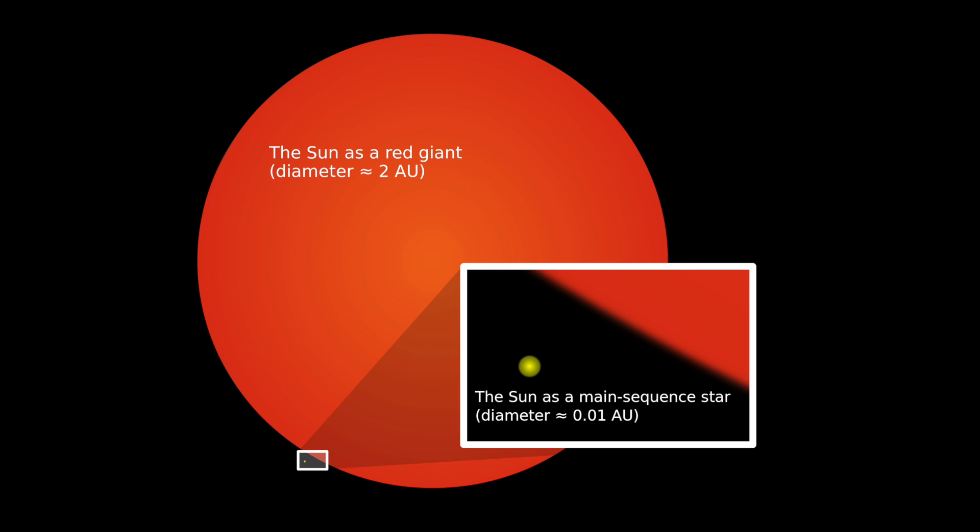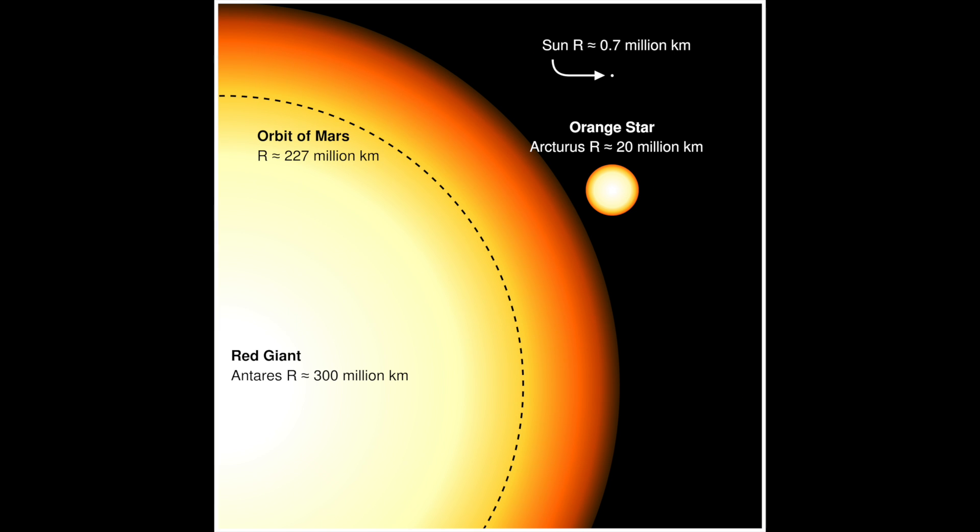If the star is small, it will swell into a red giant, whereas if it is really big, it will turn into a red supergiant. When we're talking about small and big, the star can typically be counted as a small or medium sized star, and this will turn into a red giant.